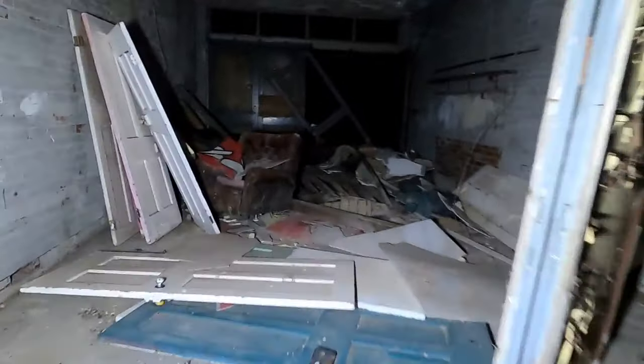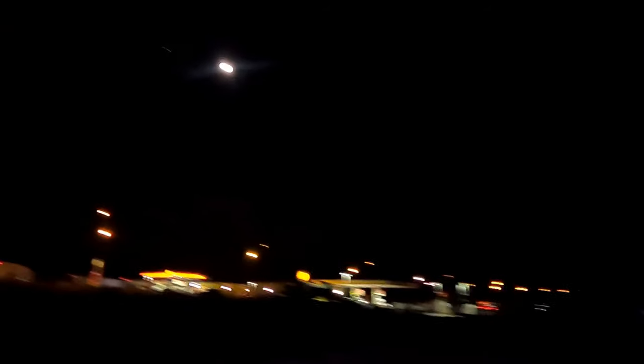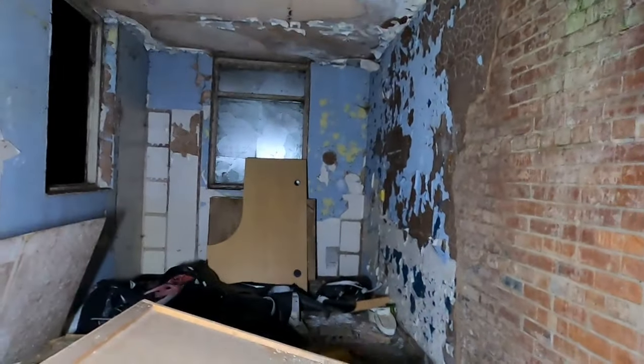Yeah, nothing much in there apart from just a chair chilling - we've got a chair. Yeah, it's just a small garage and storage. That door's open. Boarded and screwed. Look at that moon, guys, up there - beautiful, beautiful. This is like the office and reception area. Oh god, it's nice and warm in here. Cabinets on the floor and stuff - yeah, this would be like the office area.